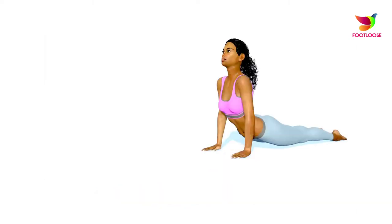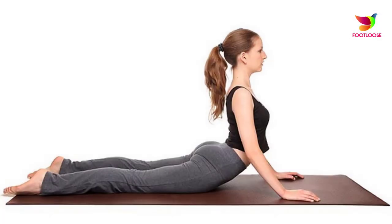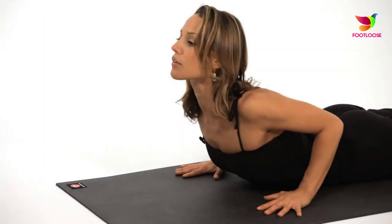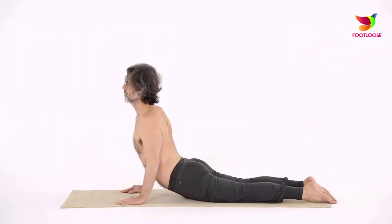Cobra pose: lie down on the floor with your chest facing down. Keep your upper body still, lift your upper body, and try to stretch as much as possible. Hold the position for 15 seconds and bring your body back to the initial position slowly.